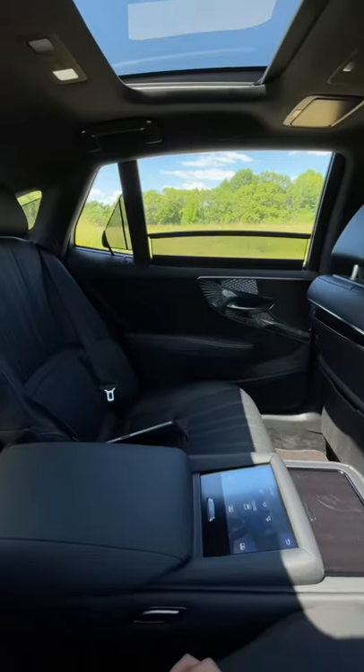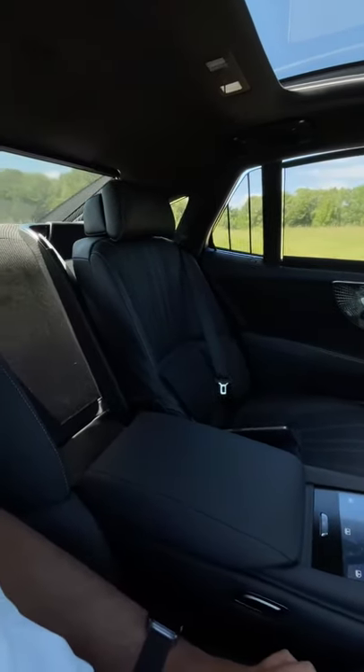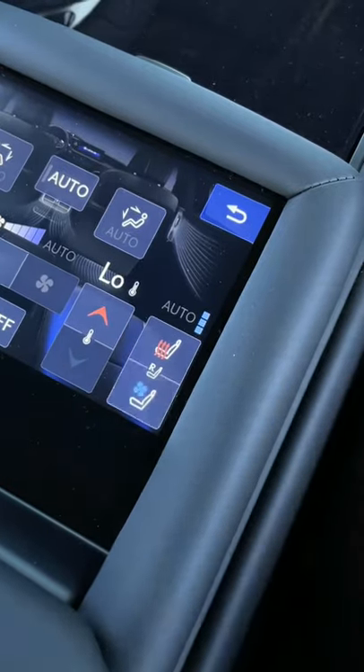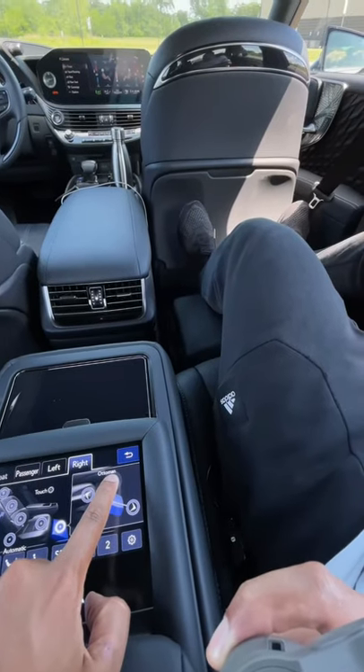You can control the audio and the climate settings. You can also control the peasant blockers for each side rear window and a peasant blocker for the rear window. You can also control your heated and cooled seats. You can also get a massage while you're just chilling in the back.